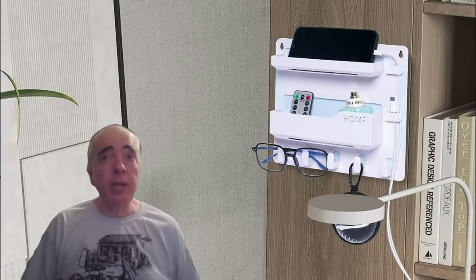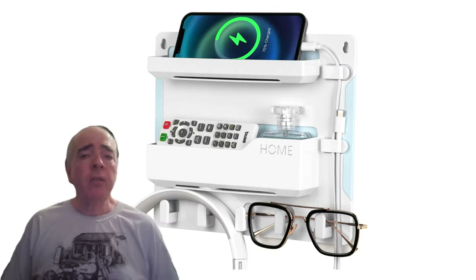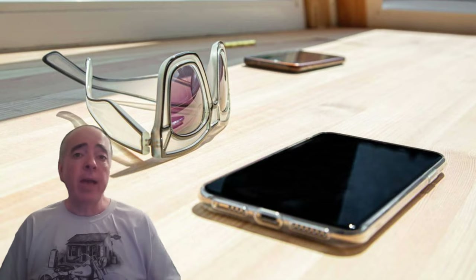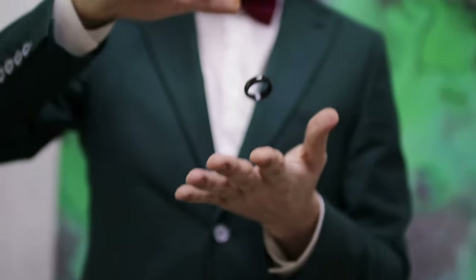Looking to keep things organized in your RV? This bedside shelf wall mount is an excellent addition. It provides a convenient spot to keep all your necessities within reach. Most RVs don't have much bedside space for your necessities. This organizer has space for your remote, your phone, glasses, and headphones. Just stick it to the wall and enjoy the convenience. It's like magic, but real.